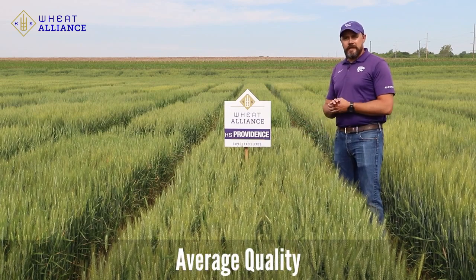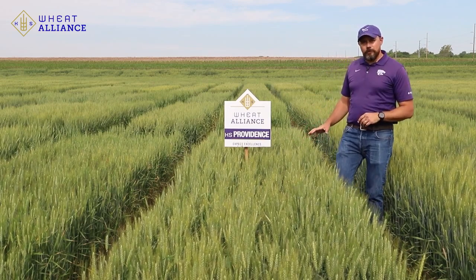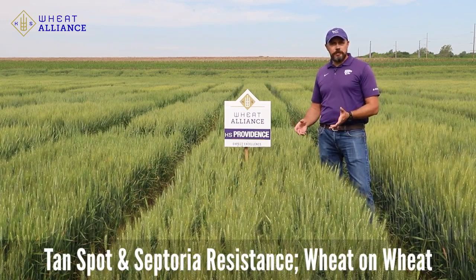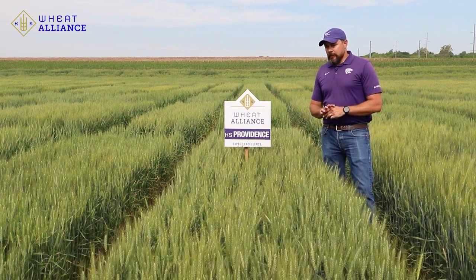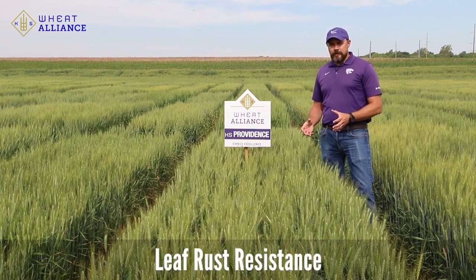It's going to be just an average quality variety. Disease-wise, KS Providence hangs in really well under those leaf spotting diseases like tan spot and septoria, so it will be a good option for wheat on wheat.